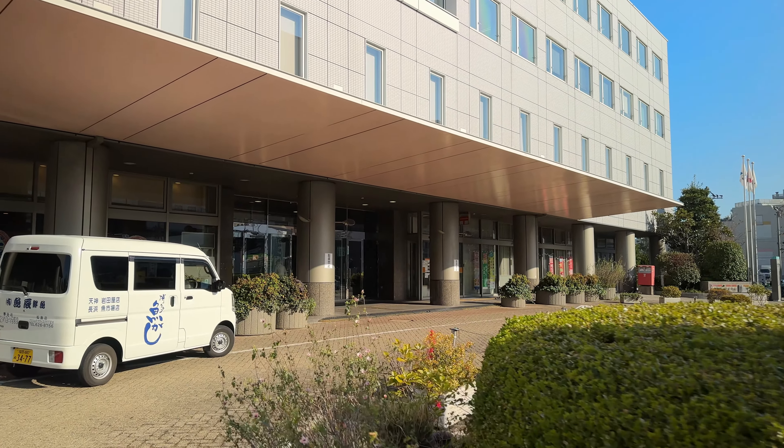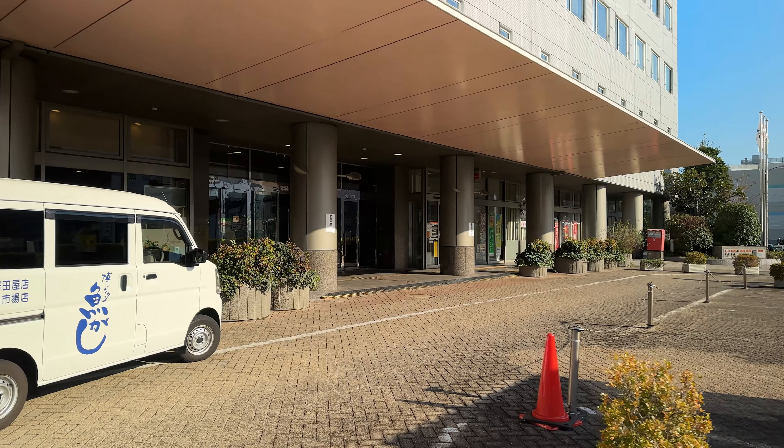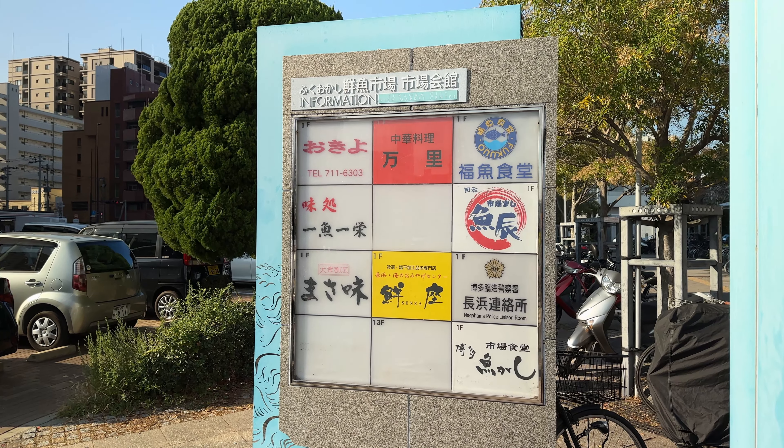Welcome to Aloha. Aloha! Aloha! Aloha! Thank you.